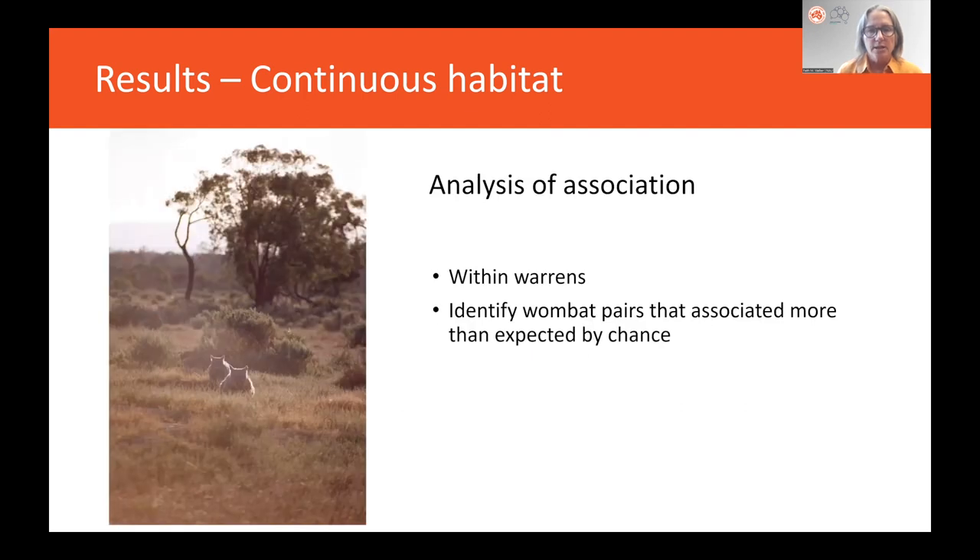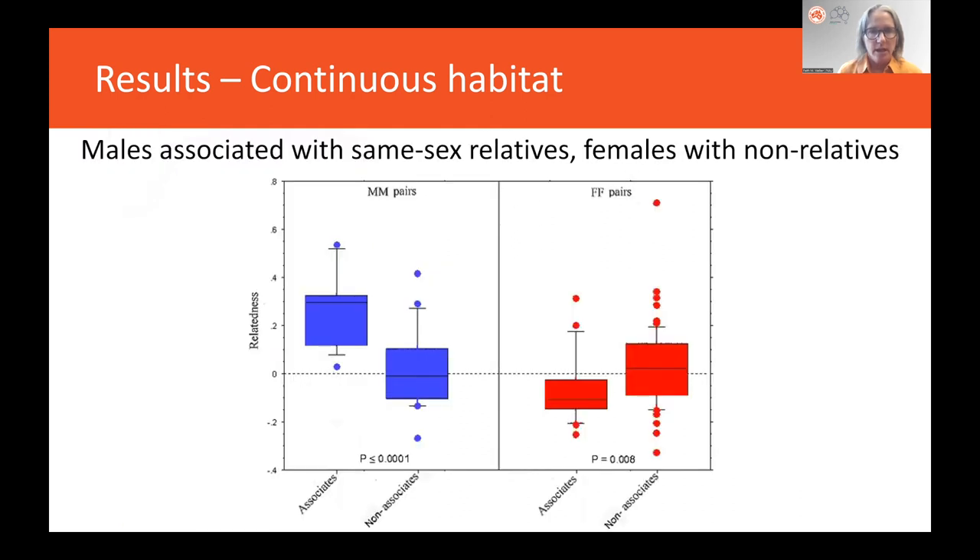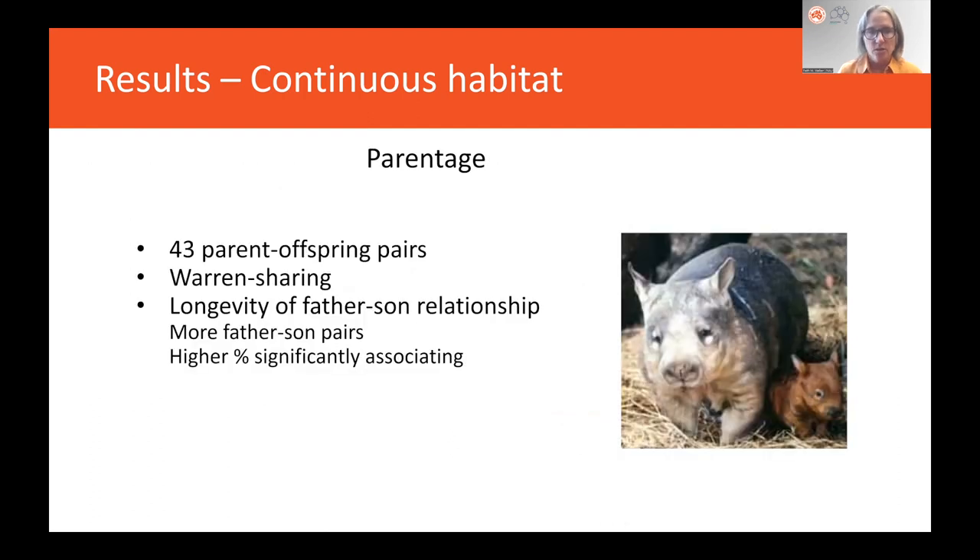We could also look at association within warrens to identify pairs that associated more than expected by chance. We found that males were associating with male relatives, and females with non-related females. For parentage, we found 43 parent-offspring pairs. They shared warrens, particularly father-sons. The longevity of this father-son relationship was shown by more father-son pairs being detected than any other type, and a higher percentage were significantly associated.